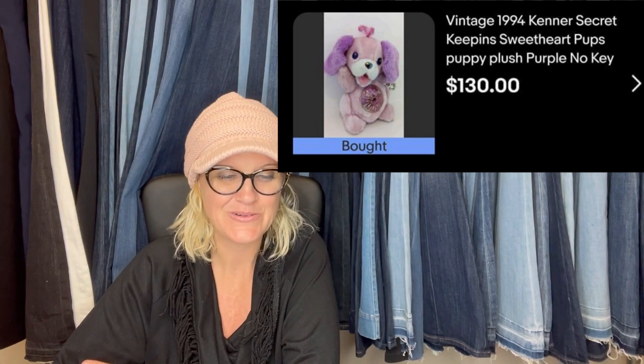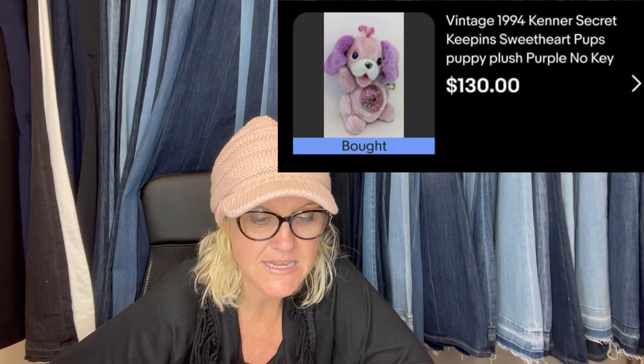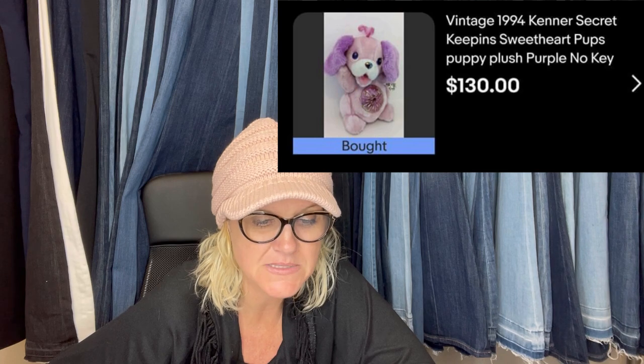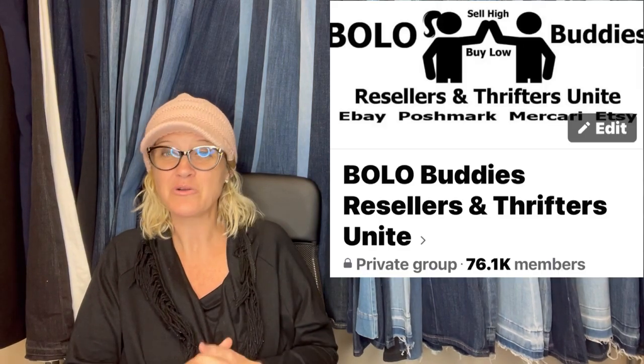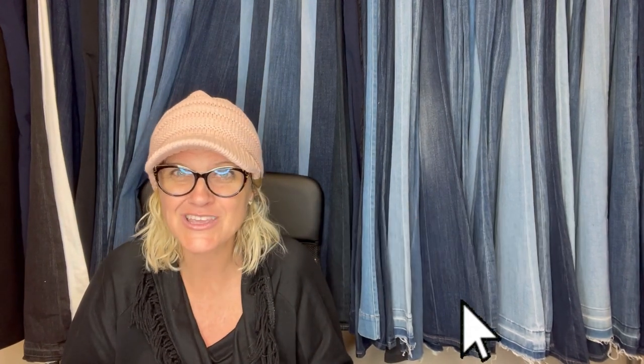Found this at a hometown thrift store for $1.29 and sold for $100. Had it listed at $130 but took a best offer of $100 — buyer paid shipping. It's a plush vintage 1994 Kenner Secret Keeping Sweetheart Pups puppy plush, purple, no key — missing the key and still sold for $130. All right, you guys, which one was your favorite bolo? If you're not in my Facebook group, go join — go share a bolo so you can be in this video. Thank you so much for being here and watching. If you're new to the channel, I'd love for you to subscribe. Comment below 'I made it to the end of the video.' Thanks for watching.